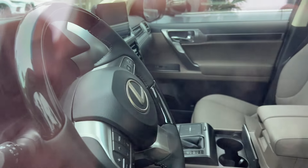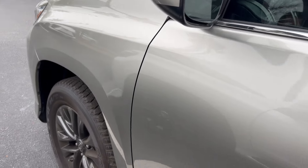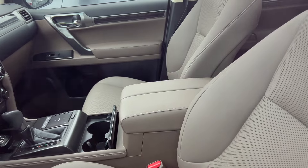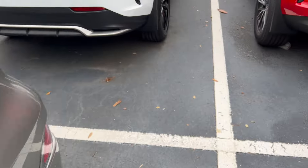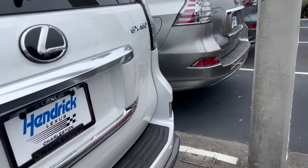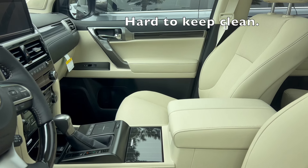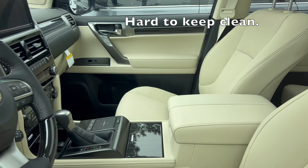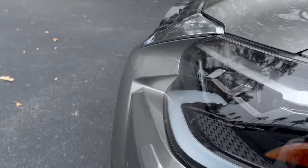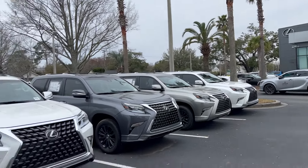Since there are eight total, I believe the Atomic Silver GX 460 actually came in two versions — one with the Acrue interior and one with the Sepia interior. This over here is the GX with the Acrue interior. It's a brighter interior and I'm not a big fan of it, but this one is $3,000 less — the Sepia one was about $69,000, and this one is about $66,000.